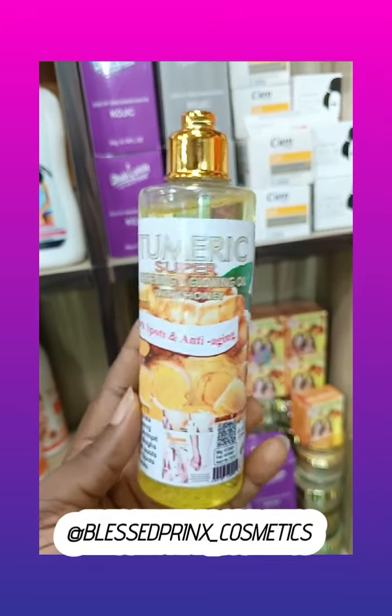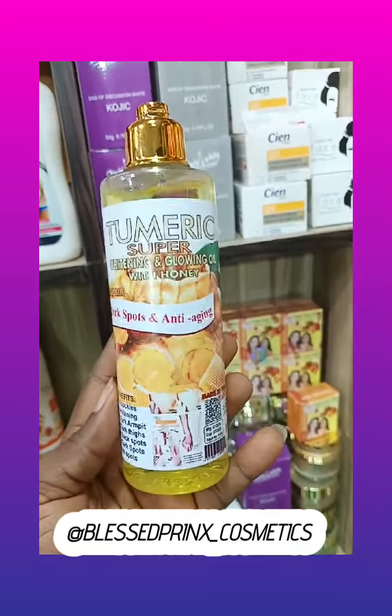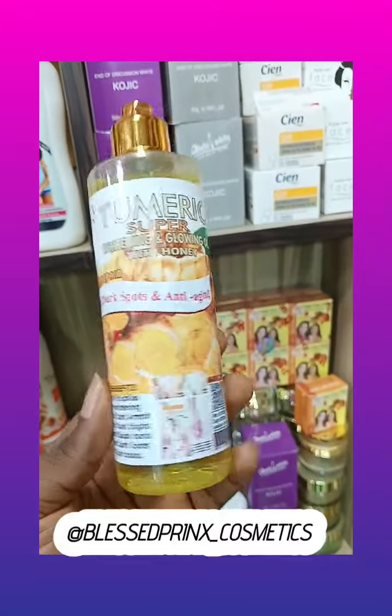So if you are the kind of person that doesn't like using body cream, I recommend this oil for you. Sub-Servant Turmeric Super Whitening and Glowing Body Oil with honey.